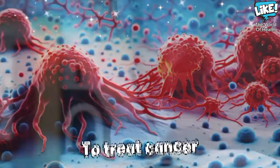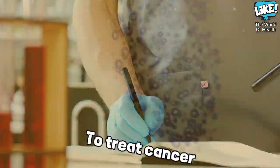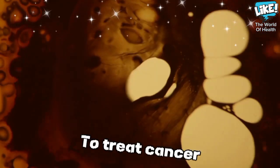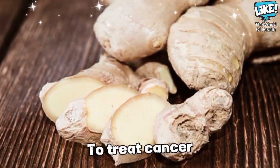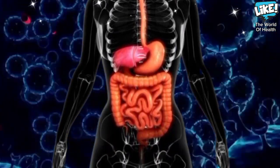Ginger to treat cancer: doctors working at the Comprehensive Cancer Center at the University of Michigan revealed that ginger is a powerful weapon against cancer cells such as uterine cancer. It also works to slow the growth of cancer cells in the rectum and colon.